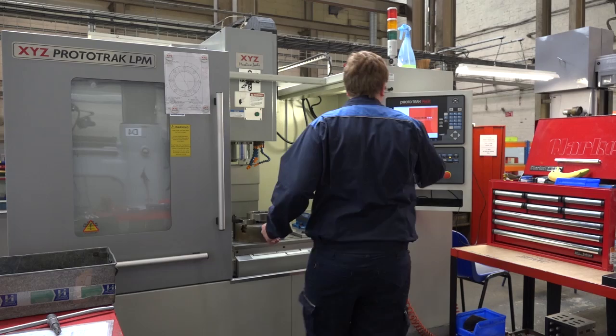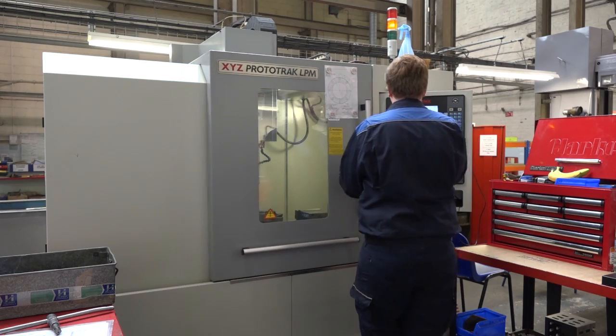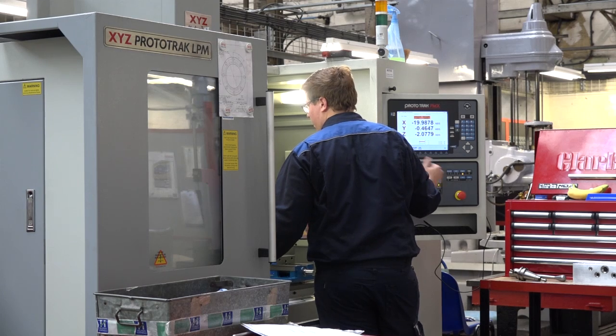Let's start with the LPM machine. Why did you buy this machine and what's it done for the company? Why we bought these is because we do a lot of our machining manuals and because these manuals are hard to come by now, I looked into something different that would do this. With the help of XYZ we came up with this LPM which has really transformed the way we do our drilling section now.